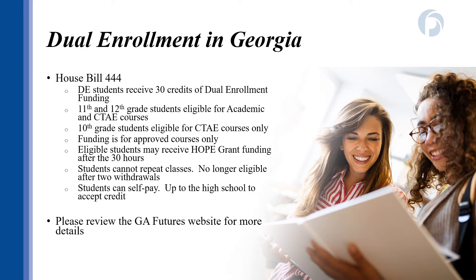I want to make sure you're aware of some recent changes to the laws governing dual enrollment and students receiving funding. Students are now capped at receiving 30 funded credit hours. To take academic courses like English, Math, or Science, students have to be in 11th or 12th grade. Students in 10th grade are eligible for taking CTAE courses that align with the pathway, like computers, business, or welding only. Students are no longer able to repeat courses due to not passing or withdrawing from classes. And students who withdraw from more than two classes during their entire time in the dual enrollment program will no longer be eligible for funding.